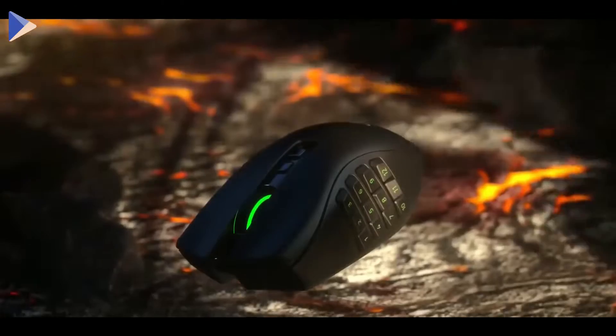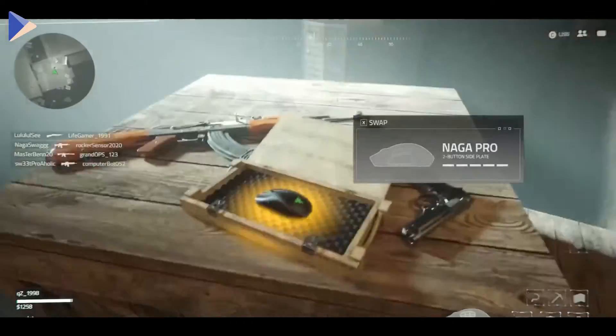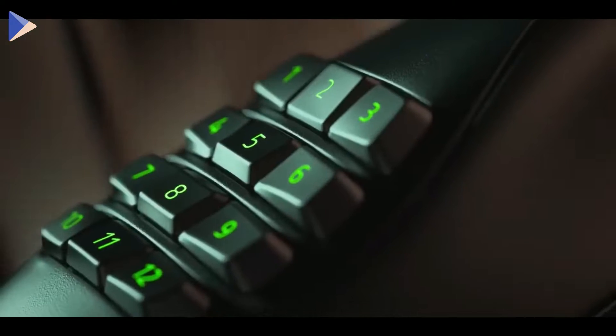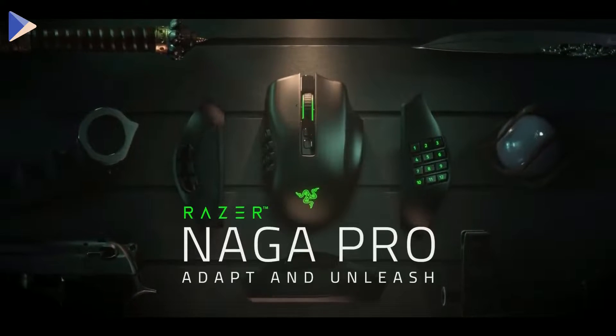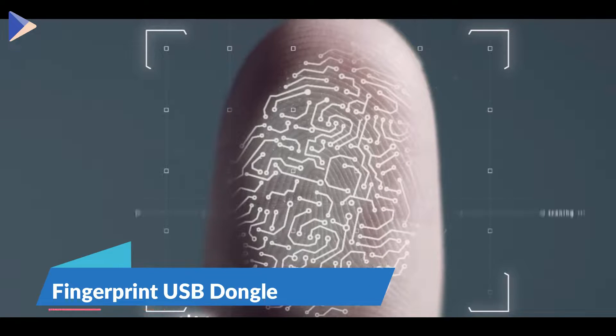The mouse feet are made of special material that makes them easy to move across any surface. The mouse remembers all your settings because it has its own memory. The battery life is about 150 hours on one charge, and you can add up to five profiles for different settings. This is a gamer's dream.